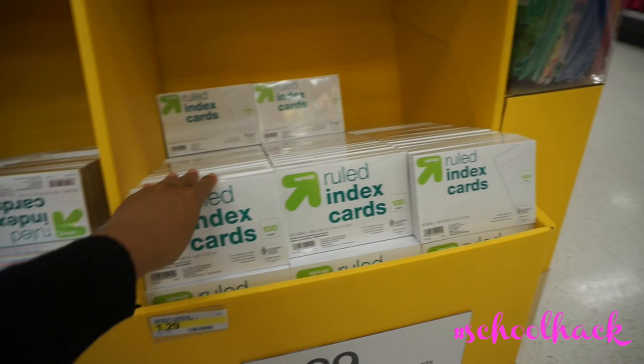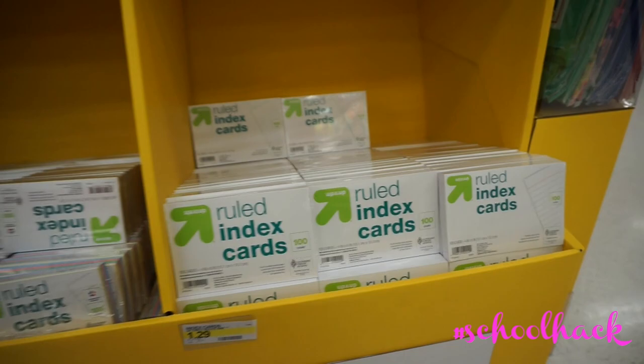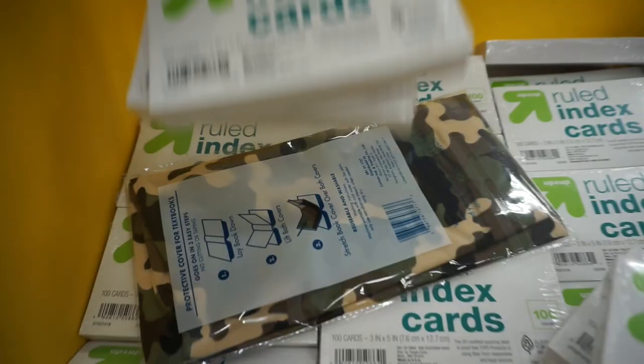Here are some index cards — these definitely helped me when I had to study for a test and remember a bunch of words, definitions, math formulas, anything. These are really good. And they have mini ones too!